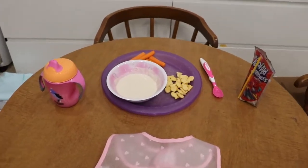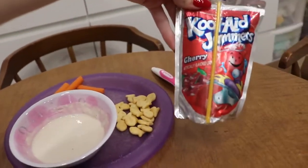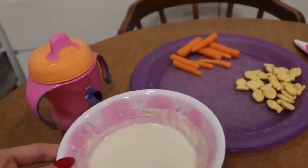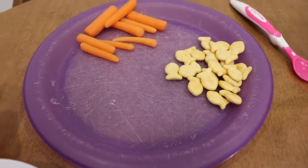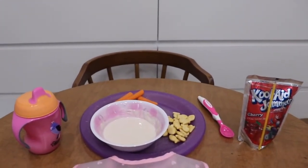Nora's dinner is over here — she has milk in her sippy cup because she needs her calcium, and I also have a little juice box for her. She has some oatmeal; she likes simple dinners. She has some baby carrots and then some of the saltine goldfish crackers. This is what she's going to be eating for dinner, and we have a bib right here for her.